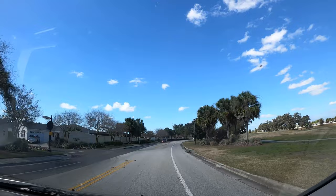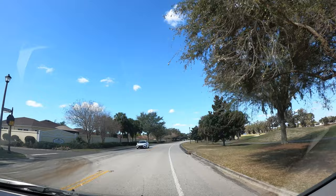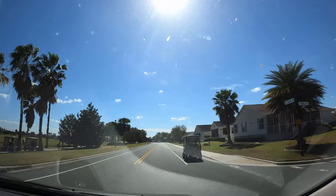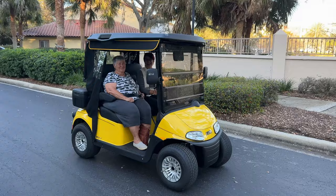There is lots of golf available in the Villages with 36 nine-hole executive courses and a dozen larger country club courses. There is an estimated 65,000 golf carts throughout the Villages. This is how you drive around in the Villages — in a golf cart.